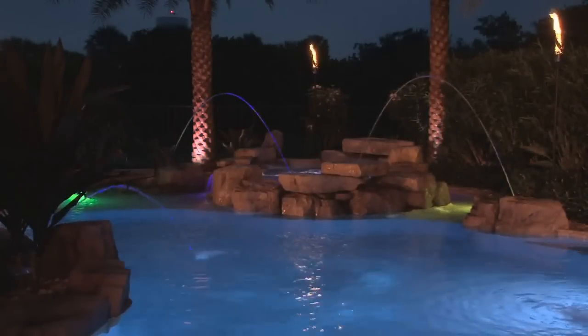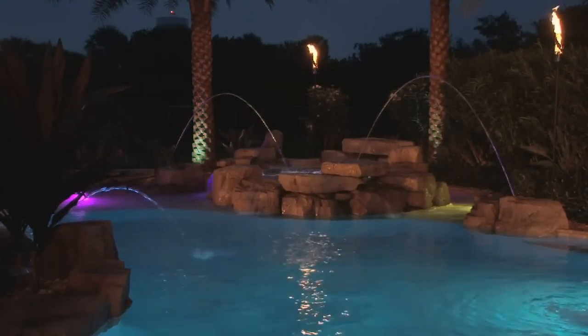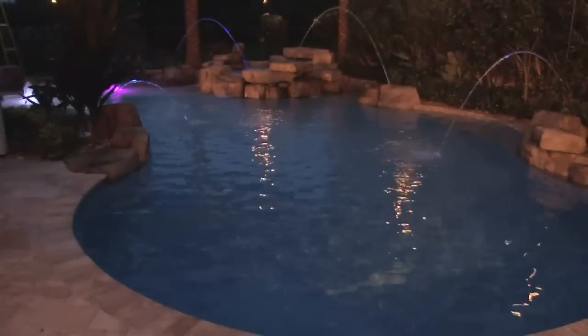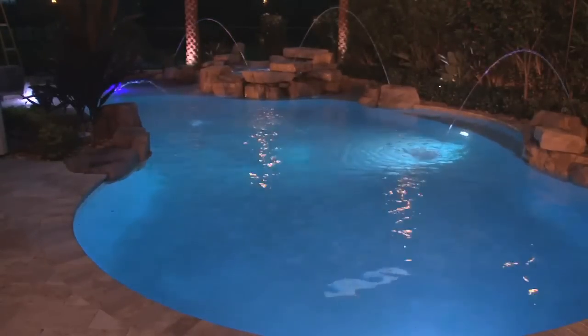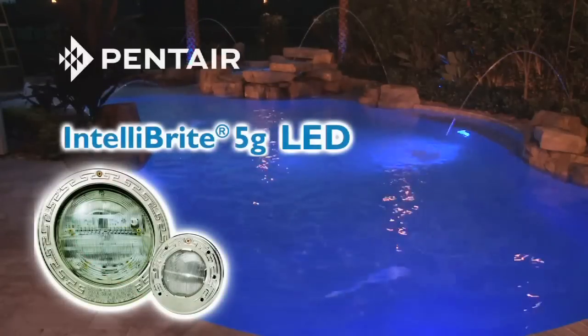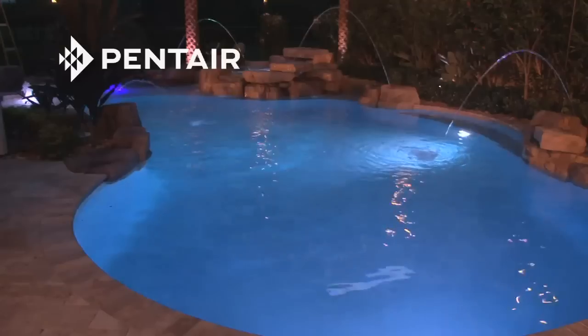IntelliBright 5G LED lighting gives you the technology and the freedom to create the perfect lighting effect for every backyard occasion. No other lighting can match it for energy savings and sheer delight. To find out more about the difference IntelliBright 5G LED lighting can make in your backyard, talk to your Pentair professional today.